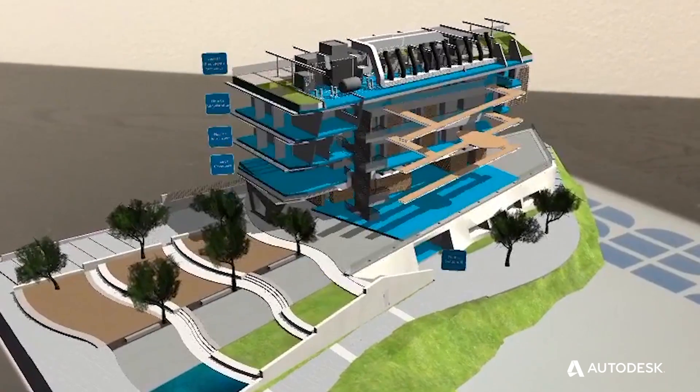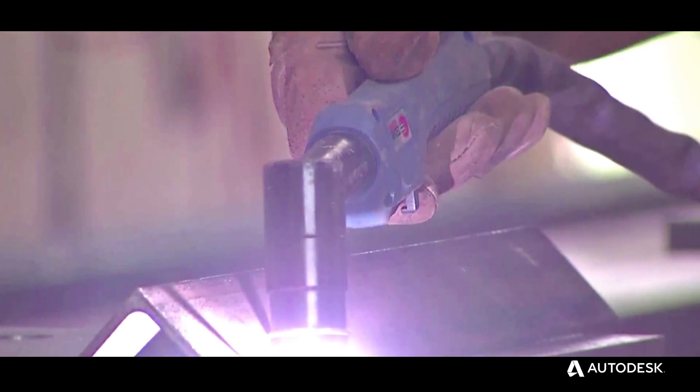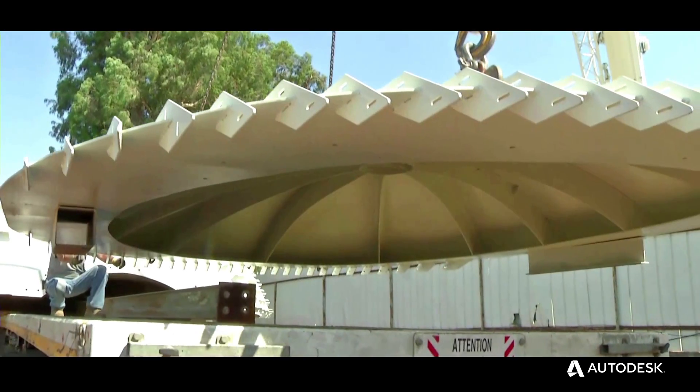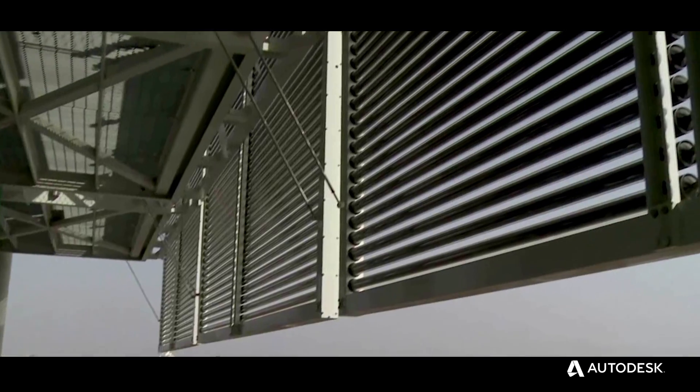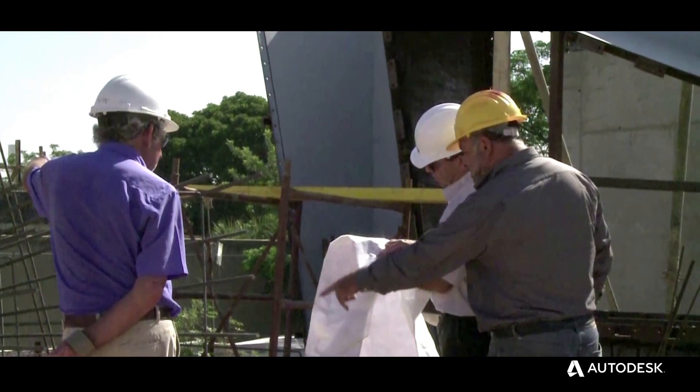We couldn't have done this without using the right software at the right time. On the BIM model I can get very good feedback on the energy efficiency of the building I am designing, and having all this information available for us and for the consultants is invaluable.